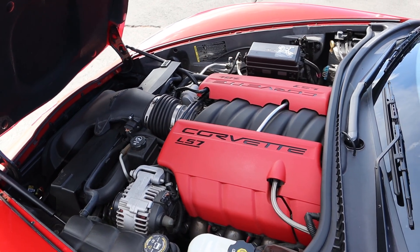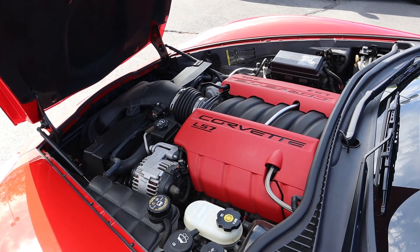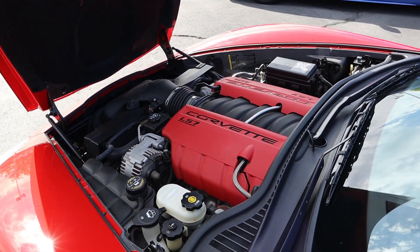Under the hood we have a naturally aspirated 7-liter V8 that goes through a 6-speed manual transmission. It's good for 505 horsepower and 470 pound-feet of torque.